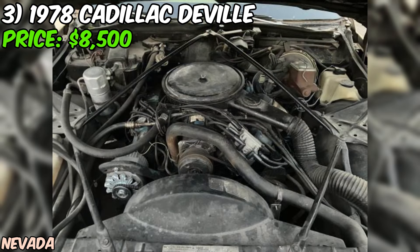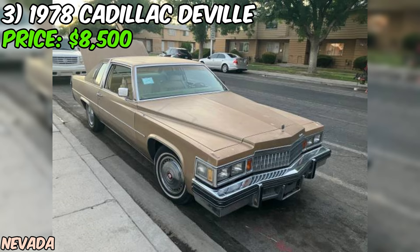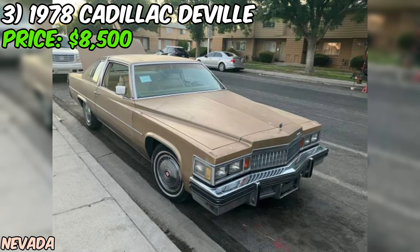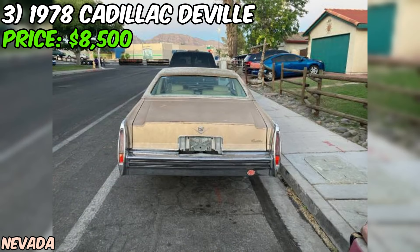If you're interested in making this Coupe DeVille yours, don't hesitate to reach out to the seller for more information or to arrange a viewing. With some minor work and TLC, this classic Cadillac could be the pride and joy of your garage. In conclusion, this 1978 Cadillac Coupe DeVille listed on Craigslist is a tempting proposition for anyone in the market for a classic luxury coupe, offering a fantastic opportunity to own a true piece of Cadillac heritage.